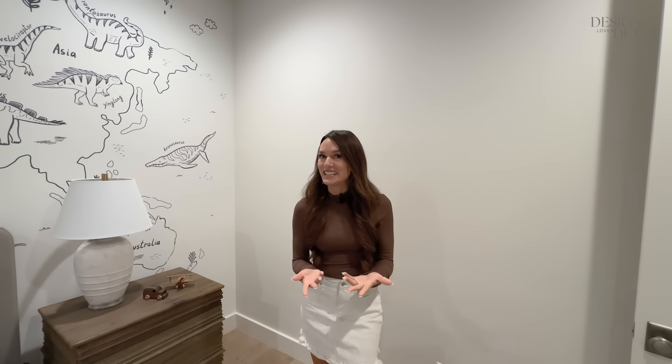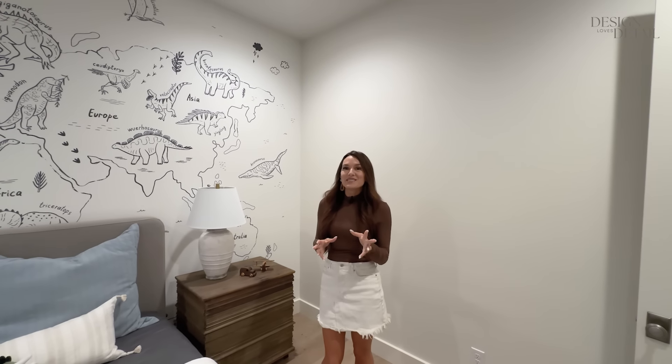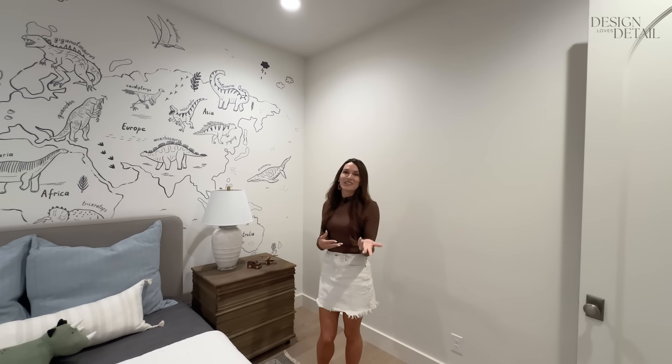We are starting here in my nine-year-old son's room. If you haven't heard, I let my kids choose the murals for each of their rooms, so they all have a mural and I let them pick to make it more their own. I figured all this time I've spent making fancy kids' rooms with trim and molding and all the things over the years.